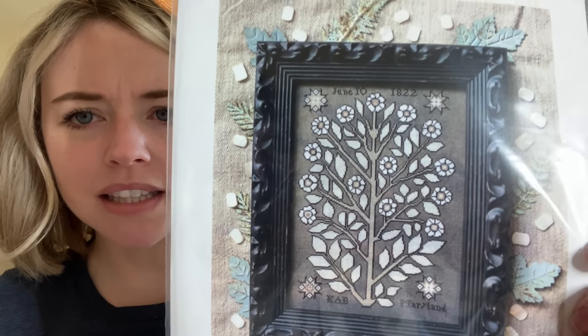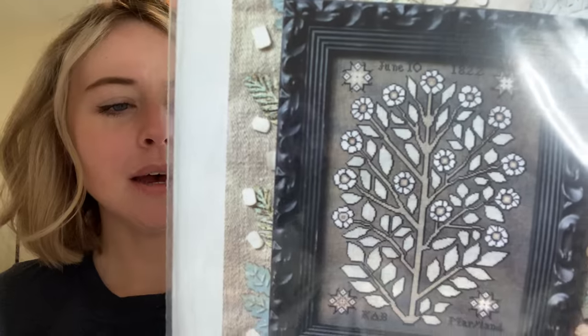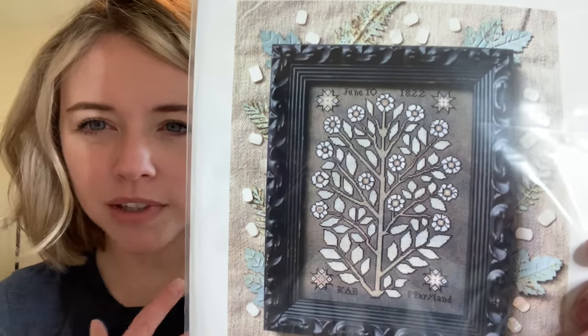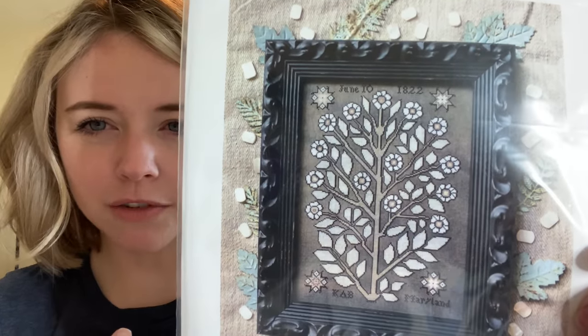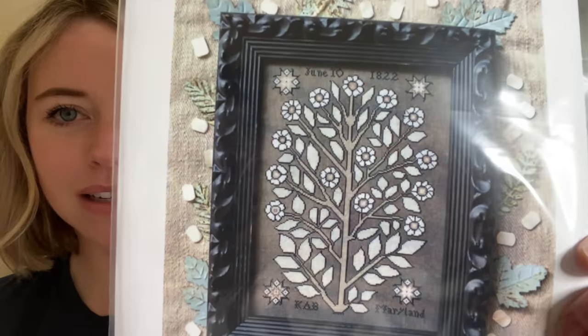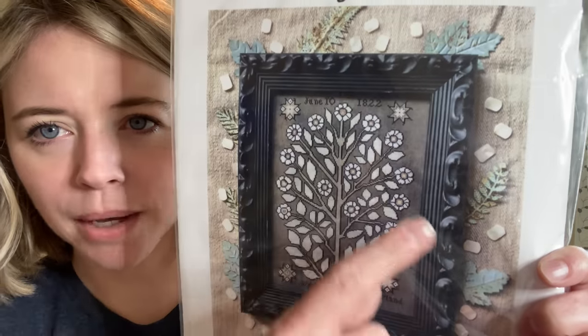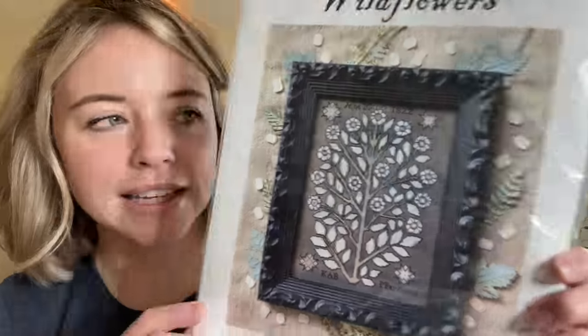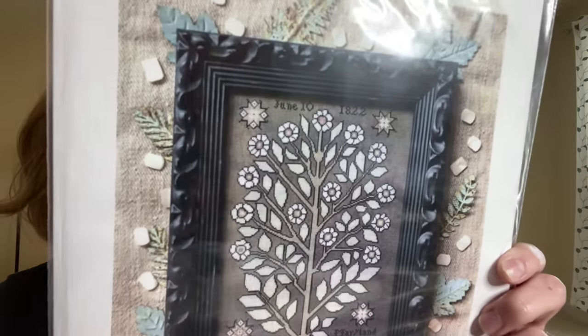Wildflowers — I wouldn't normally go for something like this because it's pretty prim for me, but I just like how it kind of stands out on the fabric. It's a very 3D effect and the flowers really pop on this seaweed color. I am not going to be doing June 10th, 1822 at the top — I'll probably do a different date. I like that piece a lot, and there's only a couple of colors.